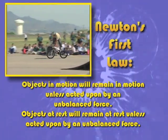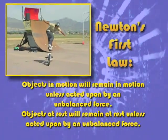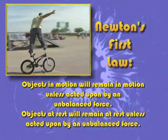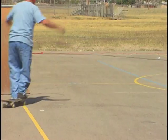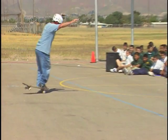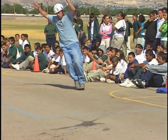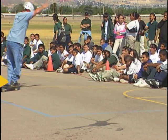Newton's first law states that objects in motion will remain in motion unless acted upon by an unbalanced force. It also states that objects at rest will remain at rest unless acted upon by an unbalanced force. The key point is that all the external forces cancel each other out. Then the object maintains a constant velocity and stays in motion. If the velocity is zero, then the object remains at rest.